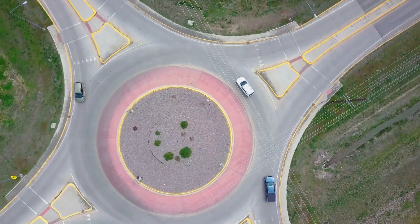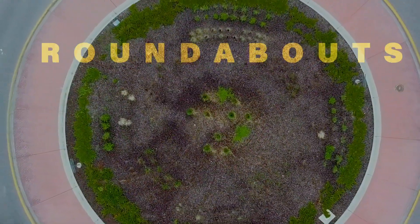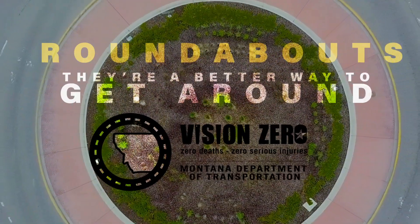No stopping, no turning in front of anyone, and no crashes. You're on your way, easy. Roundabouts — a better way to get around.